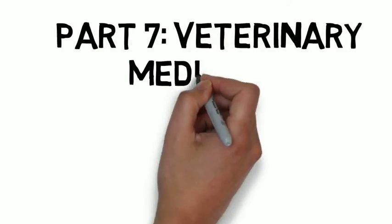This video cast looks at veterinary medicines because pharmacists working in registered premises are authorised to supply veterinary medicines for use in animals where there's a valid prescription, but also for retail sale.